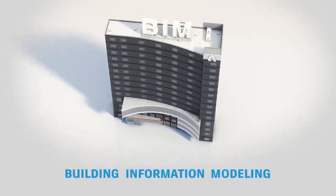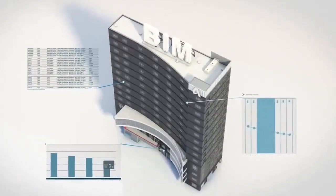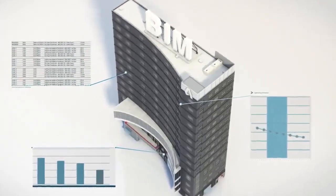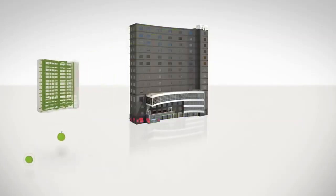With BIM, designers create digital 3D models that include data associated with physical and functional characteristics. The power of BIM is how it allows architects and engineers